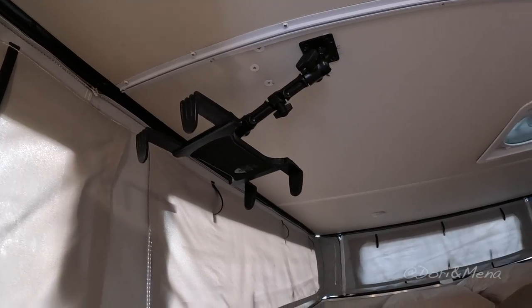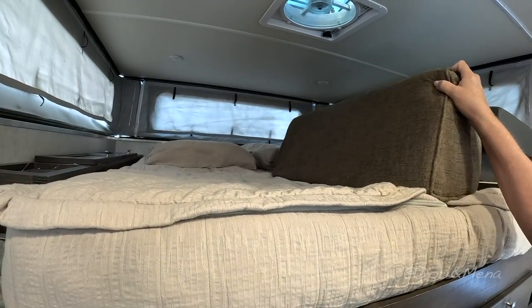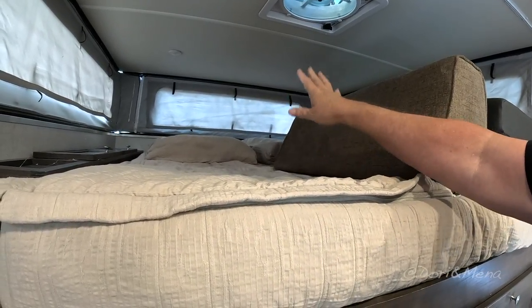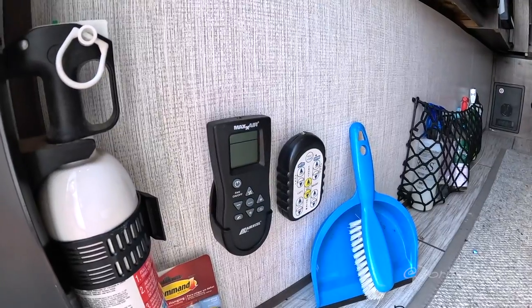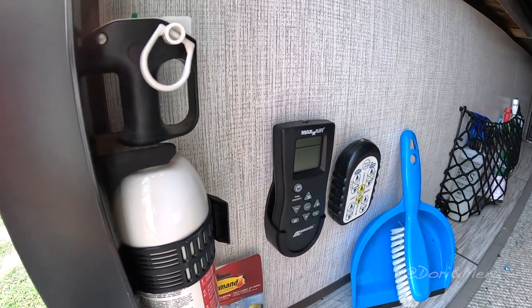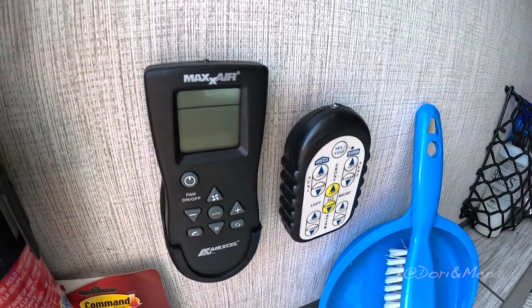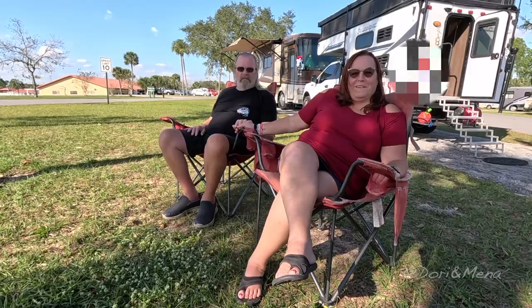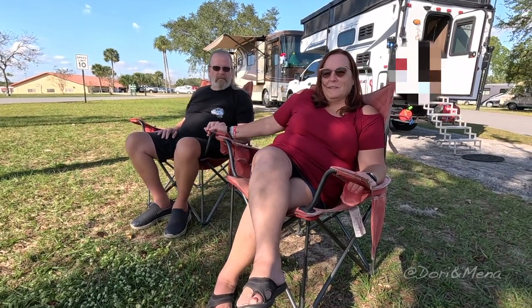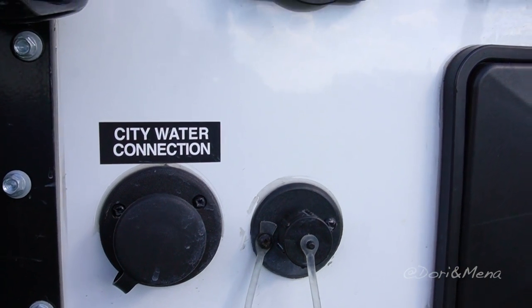The remote on the left is for the MaxAir fan and the one on the right is for the actuators and camper jacks — perfect location, right by the door with the fire extinguisher. I have no regrets about the RV lifestyle; we absolutely love it, it's been a blast, and I wouldn't live any other way. The only regret I have is that I didn't do this earlier, so if you're asking yourself whether you should get out and do it — just do it.